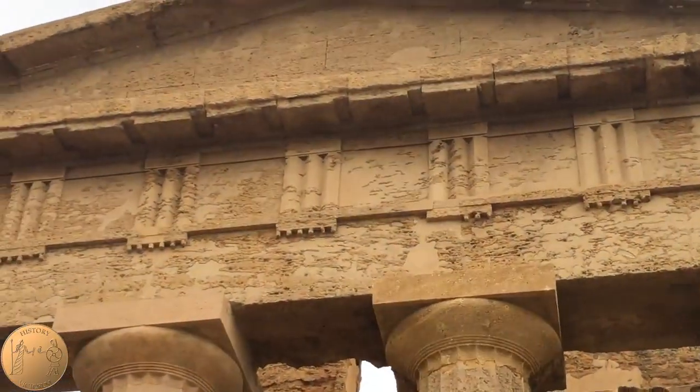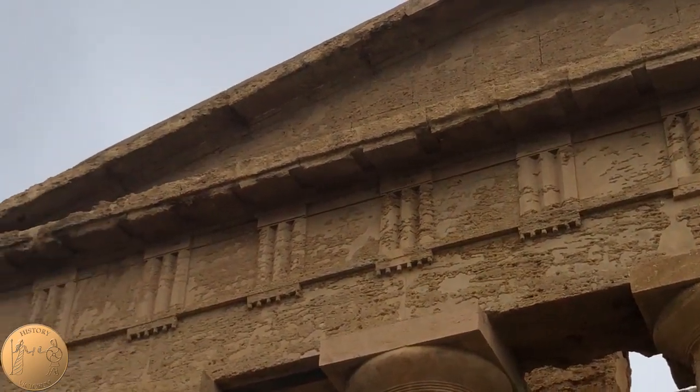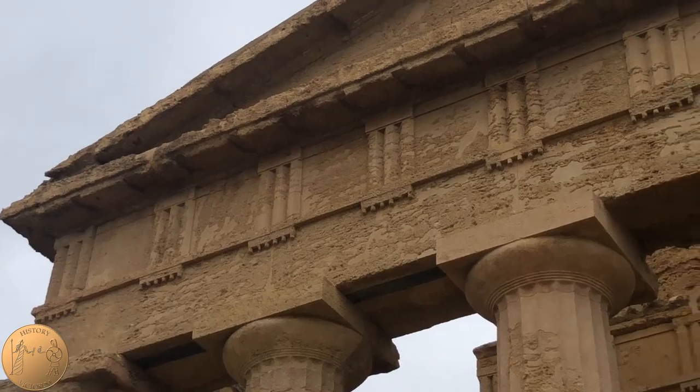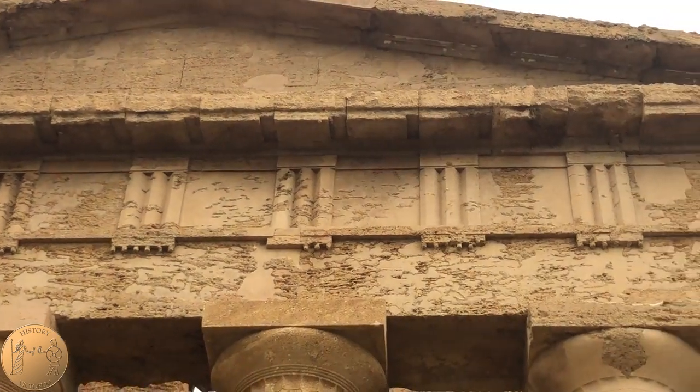Another thing to note is the entablature, which is the rectangular section sitting on top of the columns. This is unique in the Valley of the Temples, since it is still intact, unlike other temples that may only have columns remaining.